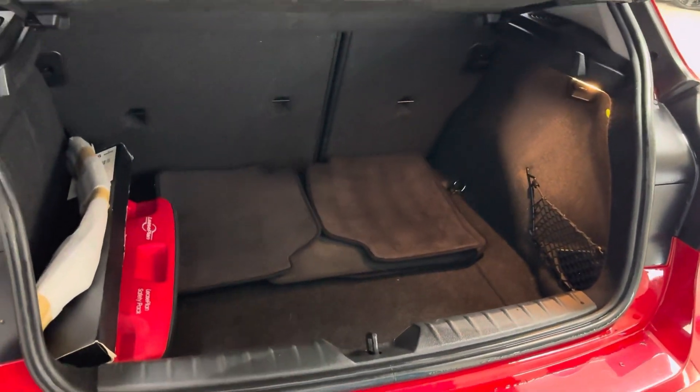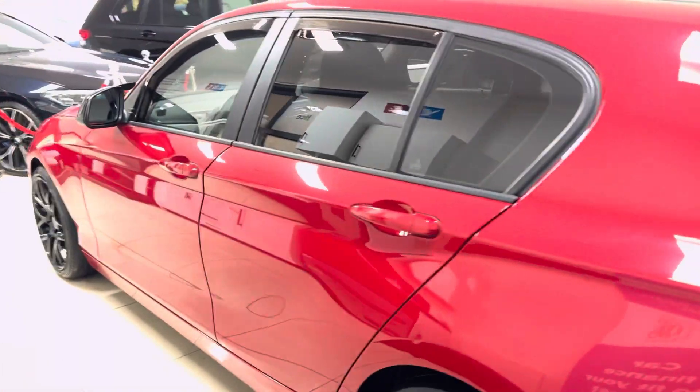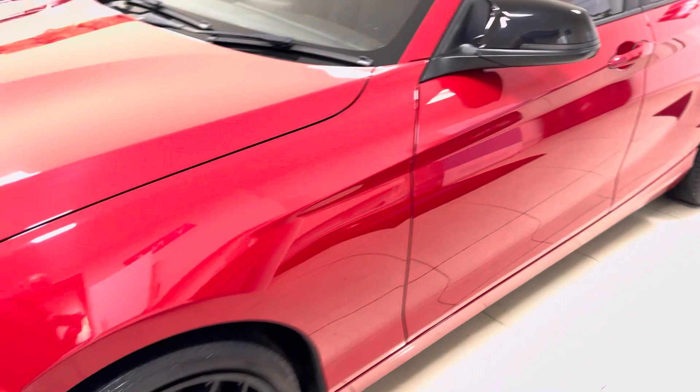The car has got a really good sized boot as you can see, and includes a folding rear seat as well. At the passenger side you will see that it is in a nice, neat, tidy, clean condition considering the age and mileage of this vehicle.